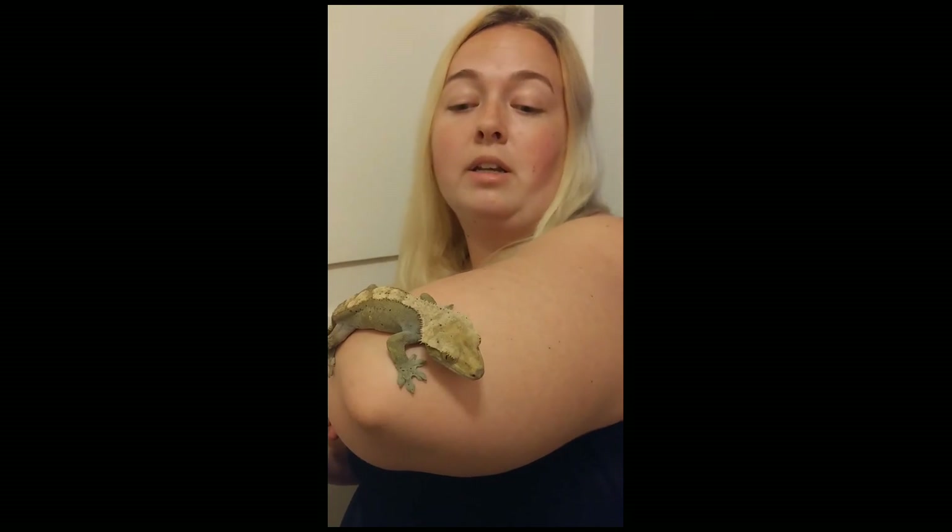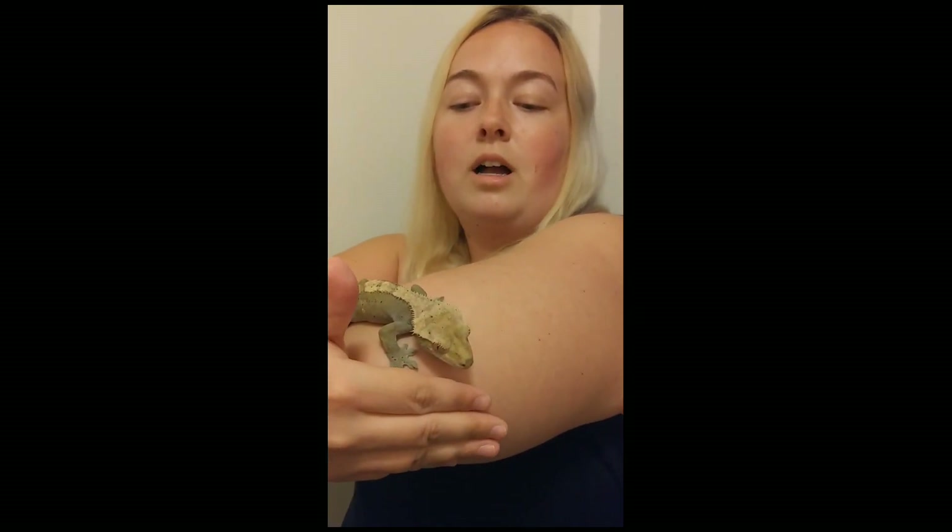I definitely recommend getting a crested gecko if you're interested in reptiles — they are so fun and amazing, and you definitely won't regret it. One important fact I forgot to mention: in order to defend themselves from predators, they have the ability to tail drop. But unlike some other reptiles, they don't have the ability to grow it back. Once their tail drops, that's it — no more tail. They are known in the reptile world as 'frog butt' because they look like they have little frog butts after dropping their tail. I've been very lucky that he has not dropped his tail.